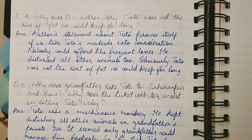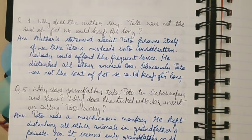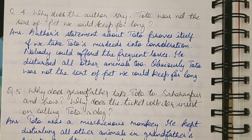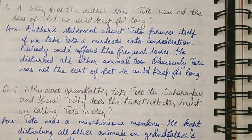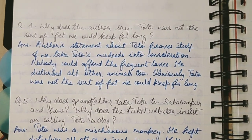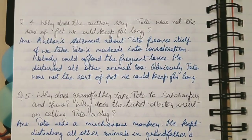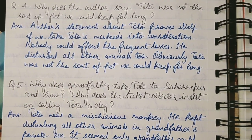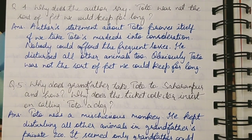We can tolerate one or two mischievous incidents, but not all the time. If there are frequent losses from a pet, nobody can ignore them. Toto also disturbed all the other animals. Obviously, Toto was not the sort of pet we could keep for long — so the author's statement is rightfully proven.